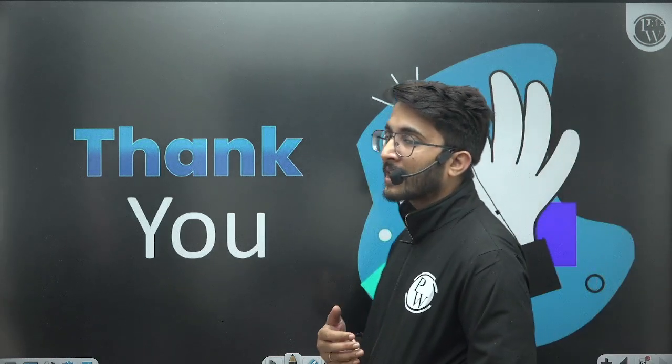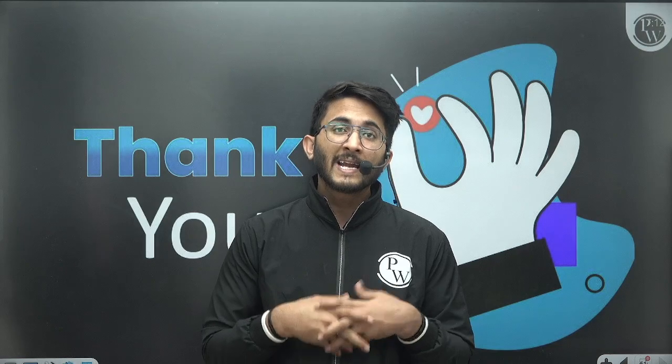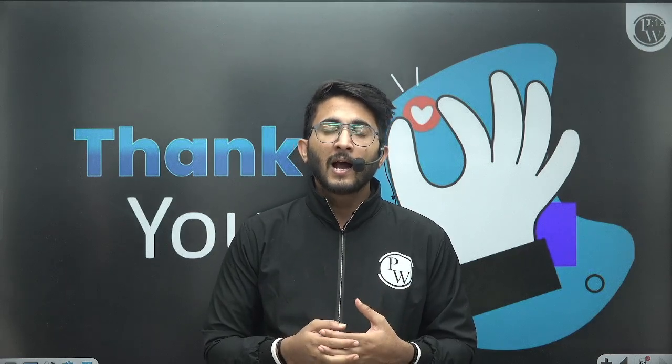We are frequently providing individual PSU-wise videos, cut-off videos, and notification videos — you can follow them to get lots of ideas about PSU cut-offs. You can also join the Kuldeep Sir PW Telegram channel where lots of students are currently preparing for PSU examinations and some have already cleared PSUs and are working there. Frequent discussions happen there, so joining will be beneficial for getting lots of information. Thank you so much guys, see you in another video. Till then, goodbye, take care.